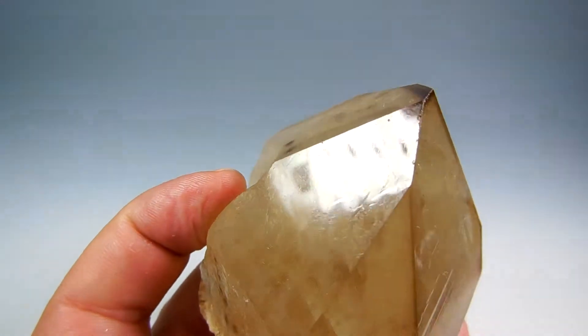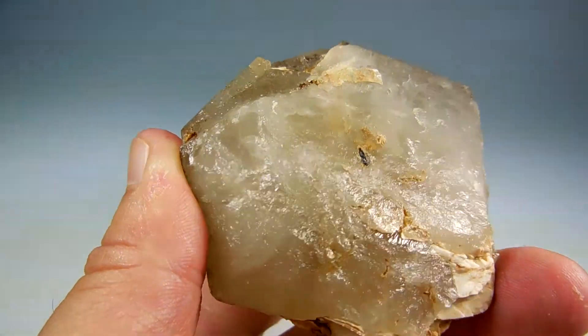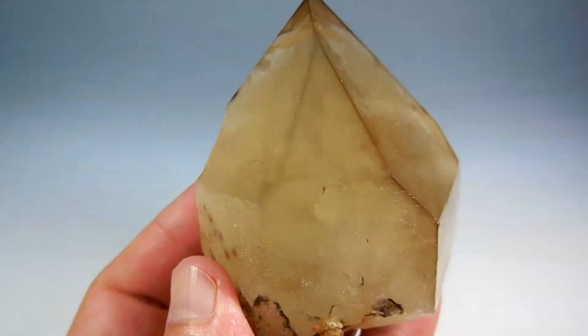Beautiful point — and here's the back of it, all self-healed. This is from Virgem da Lapa, Minas Gerais.